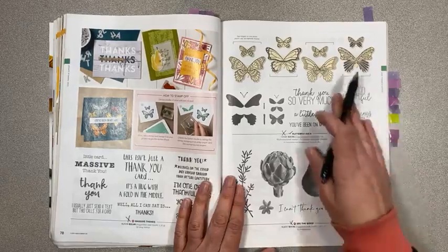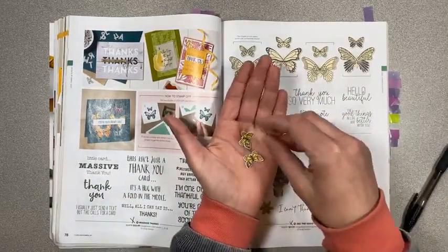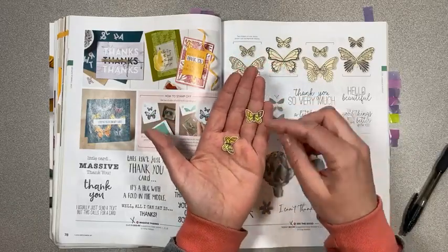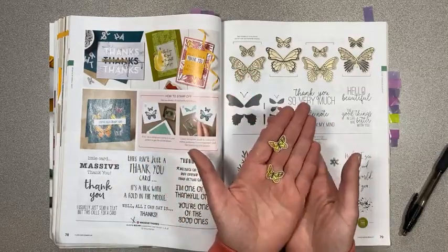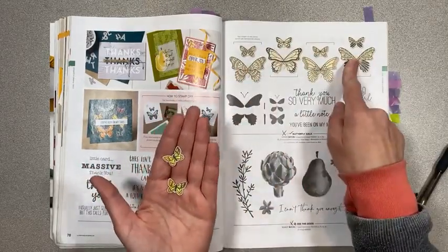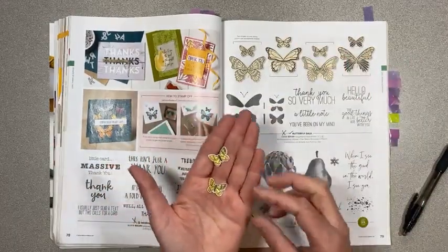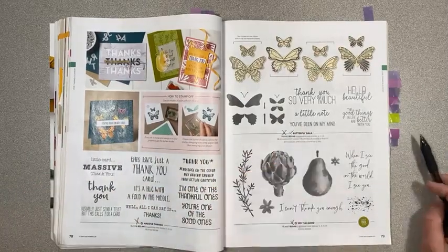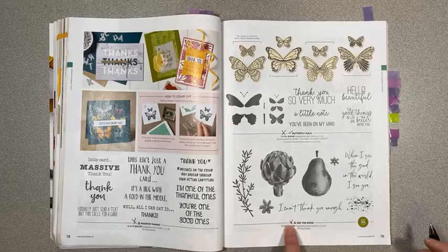Butterfly Gala — I love this one. You can just quickly punch out some butterflies, pop them up on a glue dot, and they kind of flutter on your page. It's so quick and easy and there are four different styles. This is one of my all-time favorites and I'm sad to see it go. The coordinating butterfly punch is retiring as well. See the Good is retiring. Last a Lifetime is retiring.